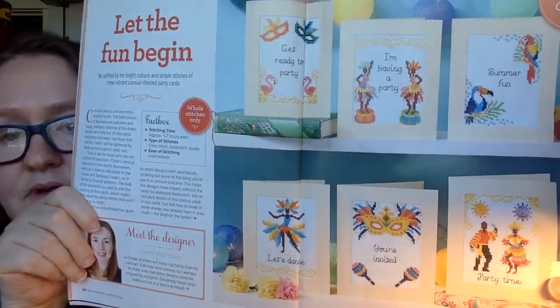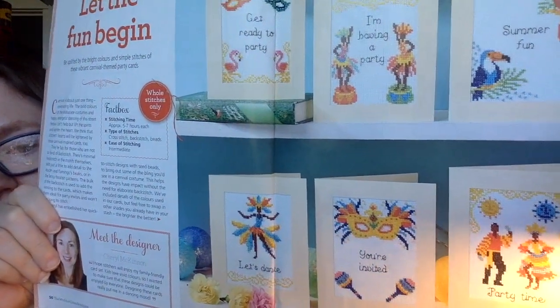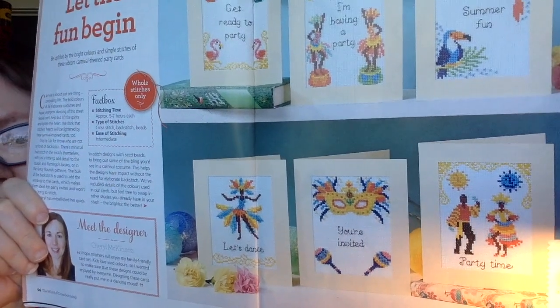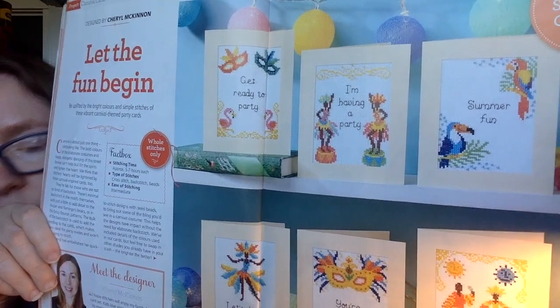This next project is called Let the Fun Begin and it's all about carnival-themed party cards. The designer is Cheryl McKinnon. Look at these beautiful bright colors - pretty simple designs but so beautiful with so much packed into each little design. They have them all made as cards but of course you could make them into whatever you want - a little picture in a frame, anything you want. They are quick stitch cards.